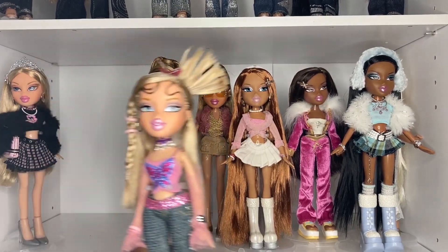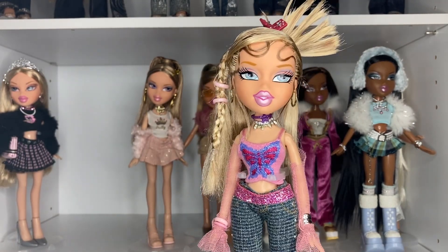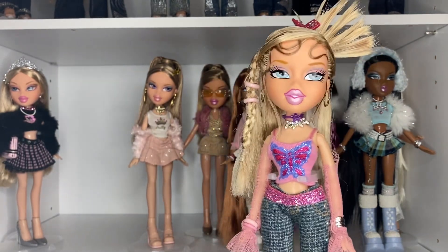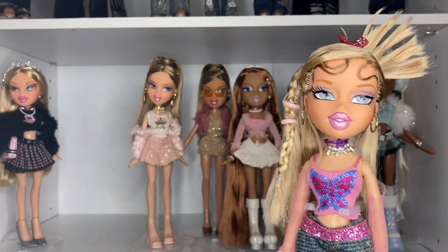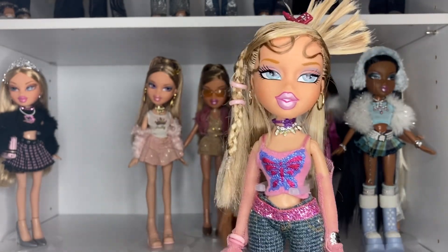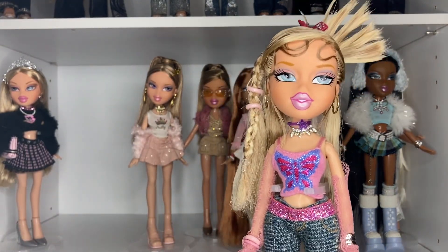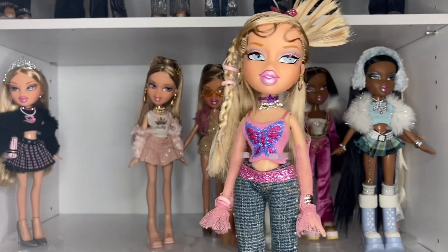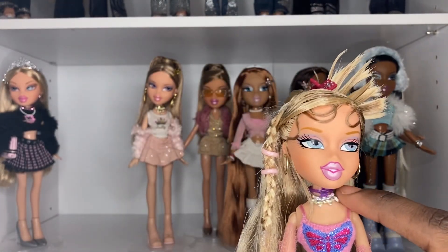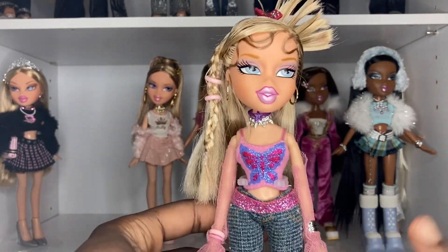Next, we have my Birthday Bash Chloe restyle. I cannot believe how she came out. This went from literally one of my most boring dolls — because I got her in a lot, I boy-washed her hair or whatever, and then she was just sitting on my shelf and I had no idea what I was going to do with her. So one day I was just playing around with her. I had got some of these extra pieces in a lot, so I thought, okay, let's see what we can do. I actually did her outfit first before I did her hair. So I gave her Fashion Pixies Chloe's top. This is Princess Jade's necklace, which I actually need to give back to my Princess Jade, but she's good borrowing it right now.